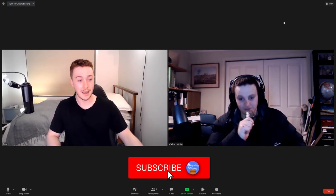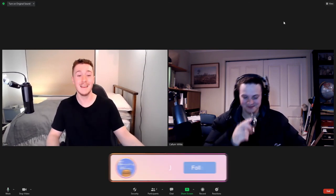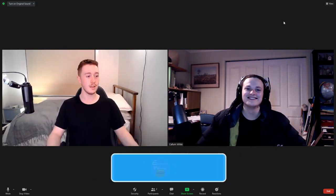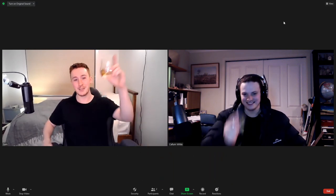Thank you very much for watching this episode of Everything Whiskey. I don't know if you'll be able to get your hands on any Pike Creek, but if you can — the double barrel — buy it. It's nice. It's a damn easy drinker. Check out the links below to our socials. We'll see you in the next one. Cheers.